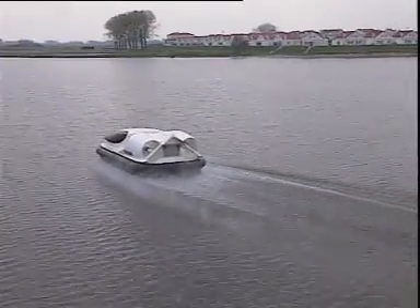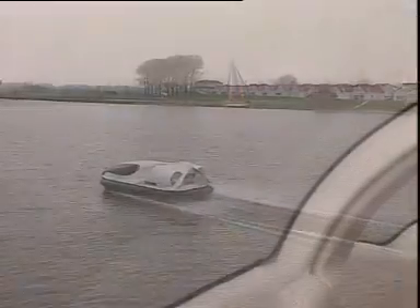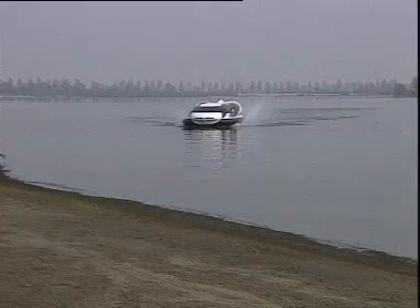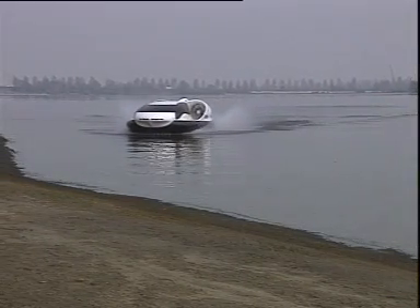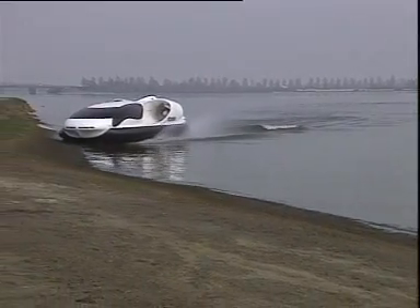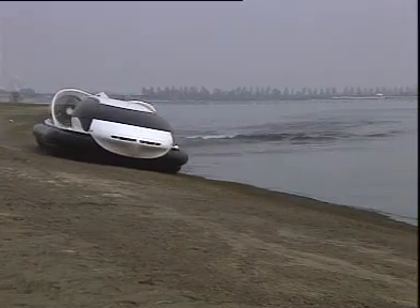This totally new breed of air cushion vehicle is heading straight for a promising market segment. The six-seater hovercraft is the perfect luxurious sports or recreational vehicle — in the shallow waters of Florida or in the snow and ice-covered landscape of the Canadian winter.